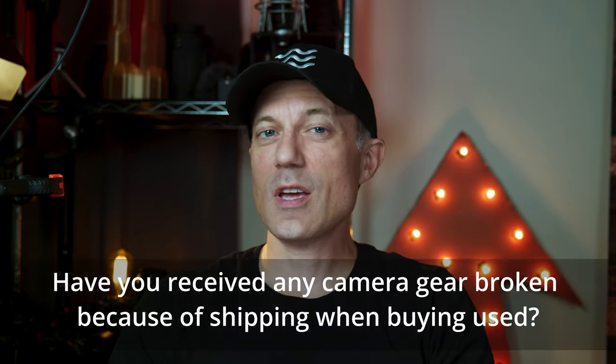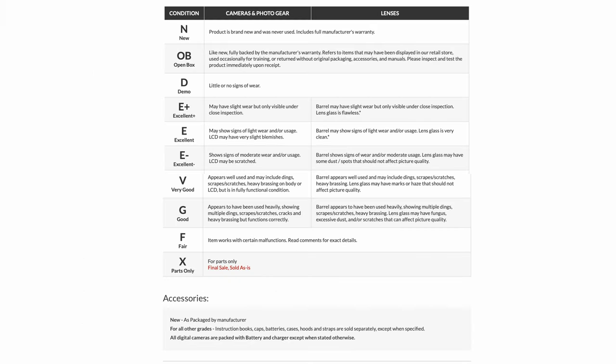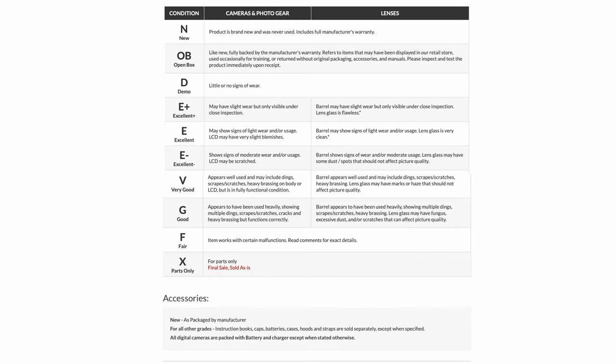Question number one: have you received any camera gear broken because of shipping when buying used? No, not beyond anything detailed in the description on any of the websites I purchased used gear from. It doesn't mean that it can't happen, but most websites are going to help you fix the issue if it arises. The shipping process is definitely figured out, even for expensive lenses. The missing iris in this lens was disclosed in the description but said it would still work, so I wanted to give it a shot. Just be aware of different ratings on each used gear site, like V&H Photo or Adorama, avoiding mold and broken features that are absolutely required — unless you like to fix things, then have at it.